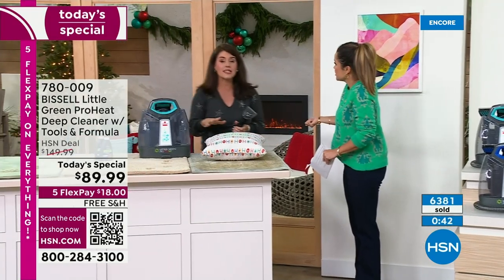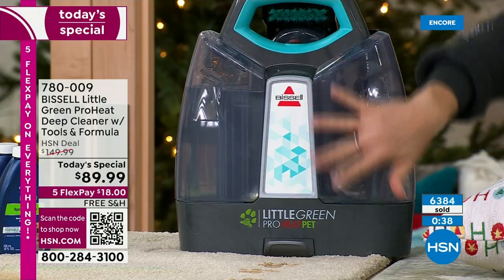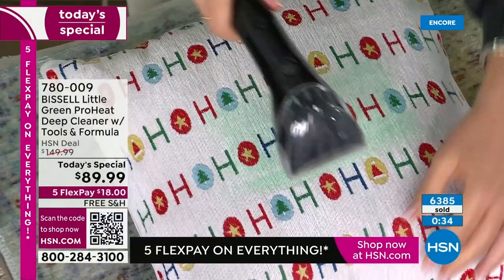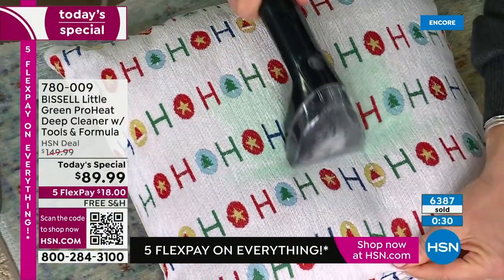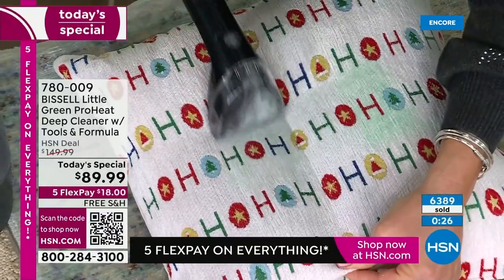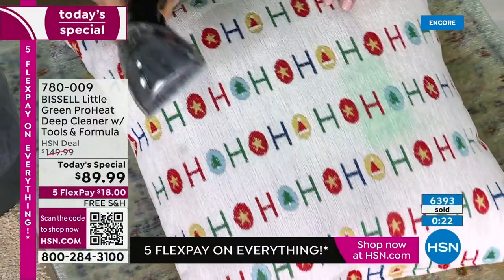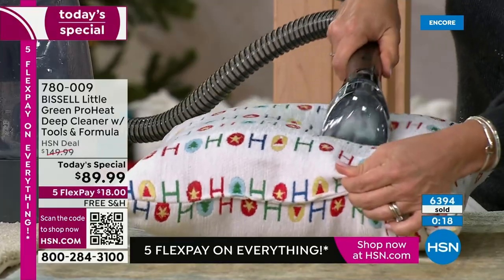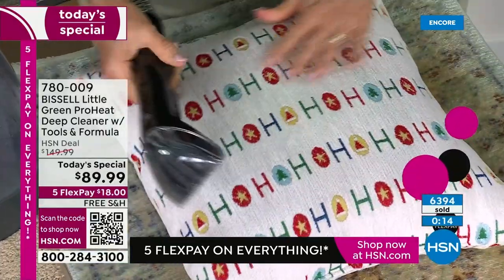These pillows that you spend lots of money on — let's keep them looking new. You can't throw the whole thing in the washer. One push of a button — hi, we're deep cleaning. Look at the stain first because it goes so fast. This has been around since 1876 — it's almost 150 years. It's been very, very popular. You just have to get yours now.